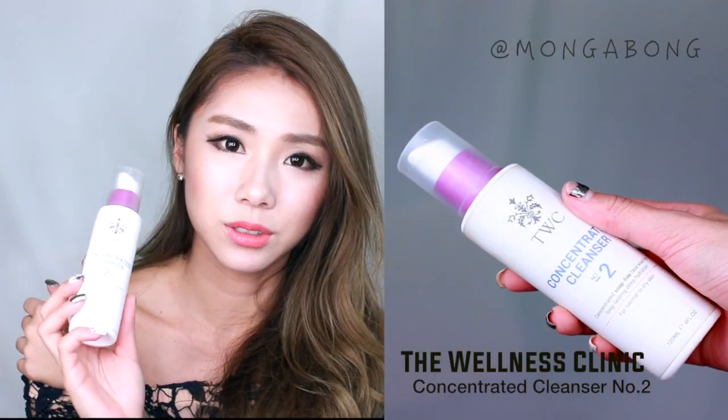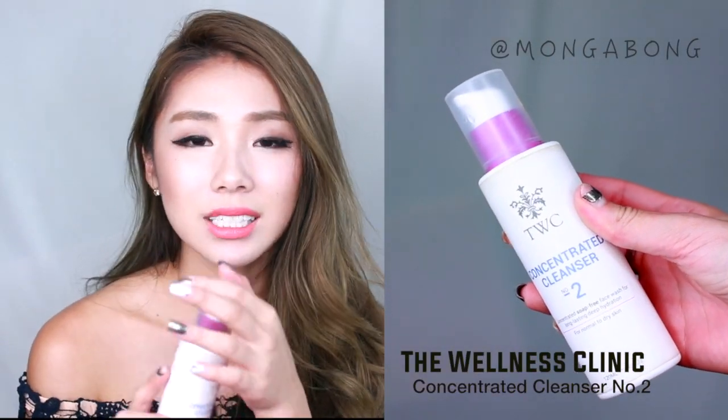I've also been loving the Wellness Clinic Concentrated Cleanser in number two — this is for normal to dry skin. The Wellness Clinic is the aesthetics clinic I go to for facials and I've always used their products. This cleanser is specially prescribed to me because I have very dry skin. I love that it's clear with no colour and no harsh chemicals. It provides gentle yet thorough cleansing without stripping skin of its natural oils.